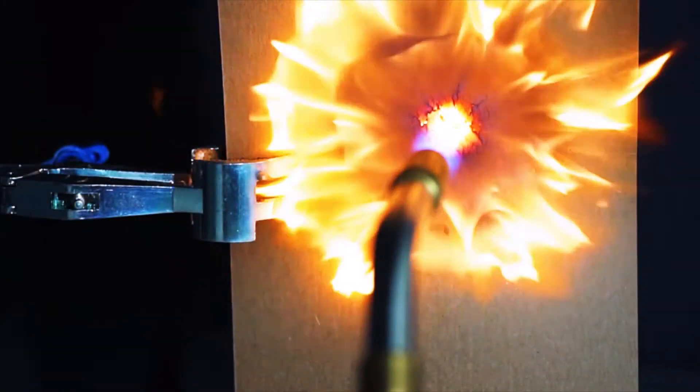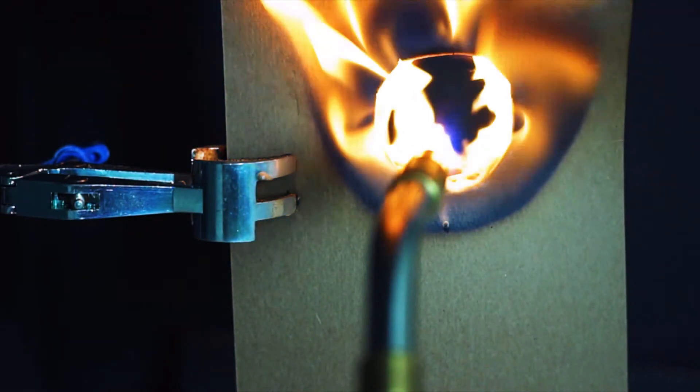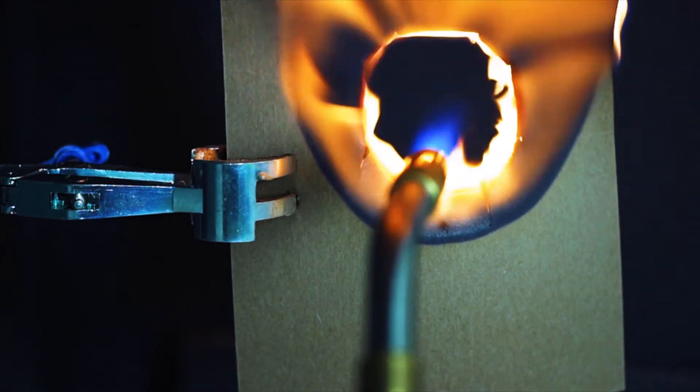Without surface protection, materials are more susceptible to the effects of fire. Watch what happens to this sheet of cardboard when exposed to a butane torch burning at 1400 degrees centigrade.